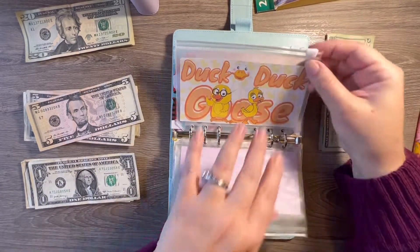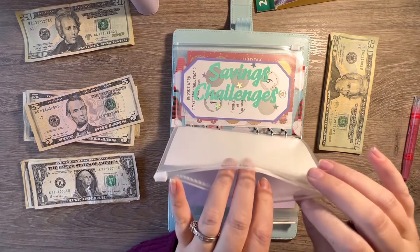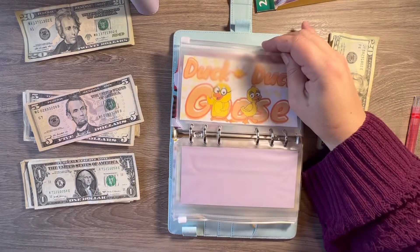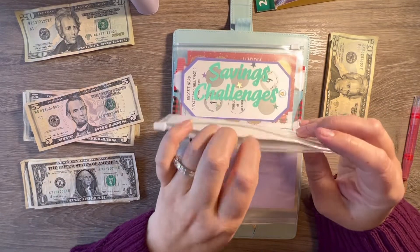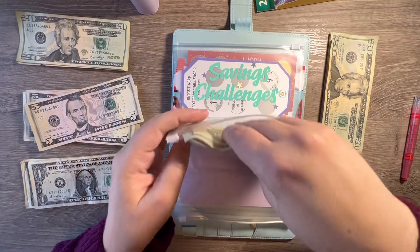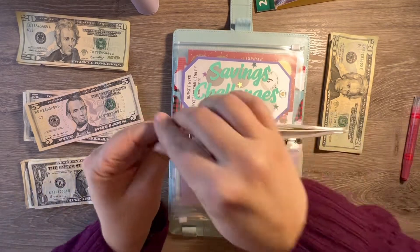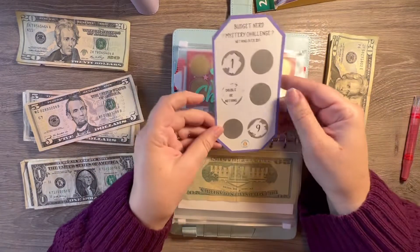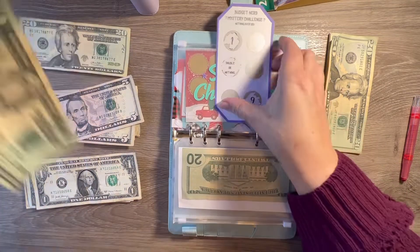Duck Duck Goose — well, Duck Duck Gray Duck is the one from Reinventing Renee. I went ahead and just put this in here to know where it's going. Duck Duck Gray Duck is getting $20. And then I also have another one — it was actually a freebie in my order — called Double or Nothing, and I got $10 last time, so I was doing $20 in this one as well.